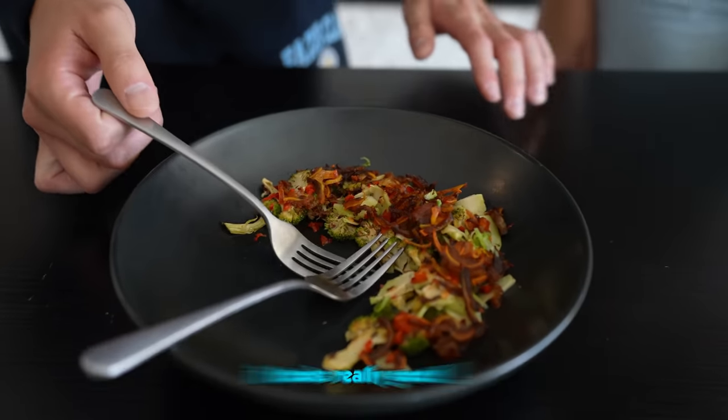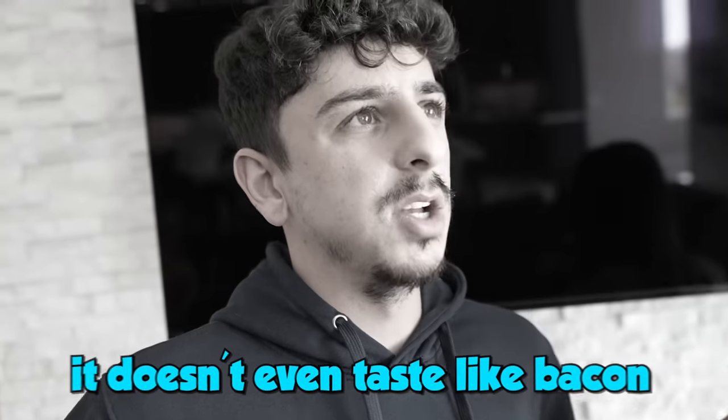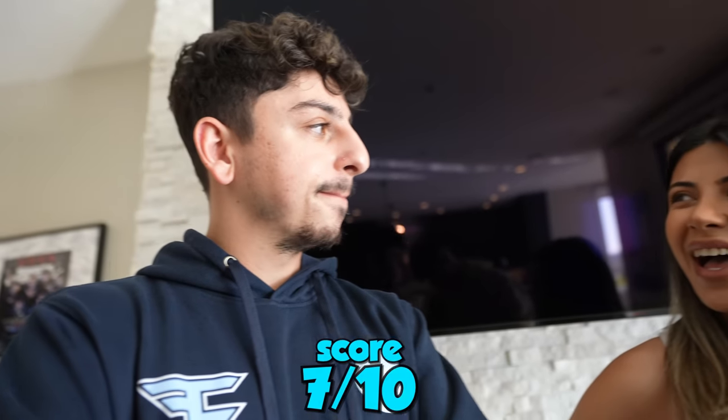It actually looks really good. I feel like it's gonna just taste like bacon. Cheers. It has a little kick to it. Texture is just really chewy, but it's good. It doesn't even taste like bacon. I would give it like a 7 out of 10. Starting to get the aftertaste a little. After trying it, I might have to go with a 7 as well. It wasn't bad, and the way it was prepared was really good.